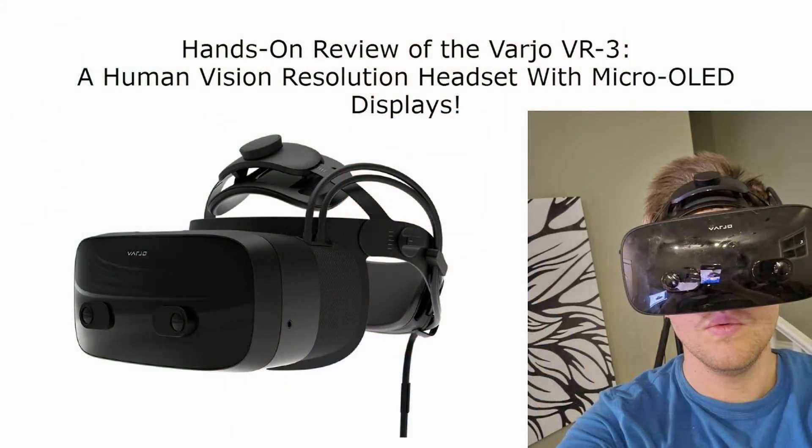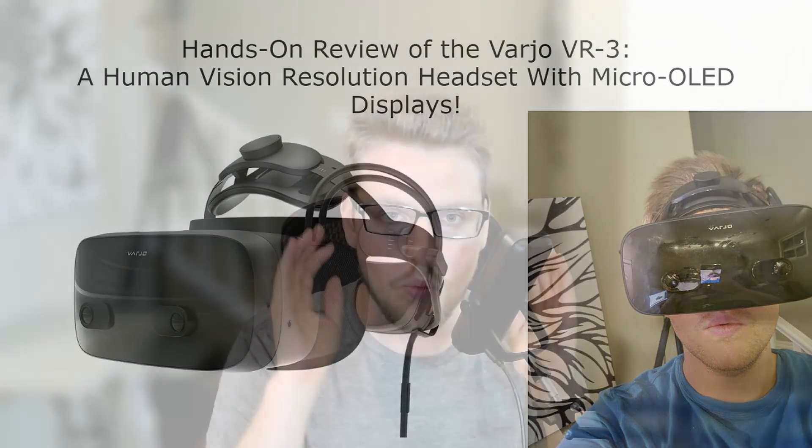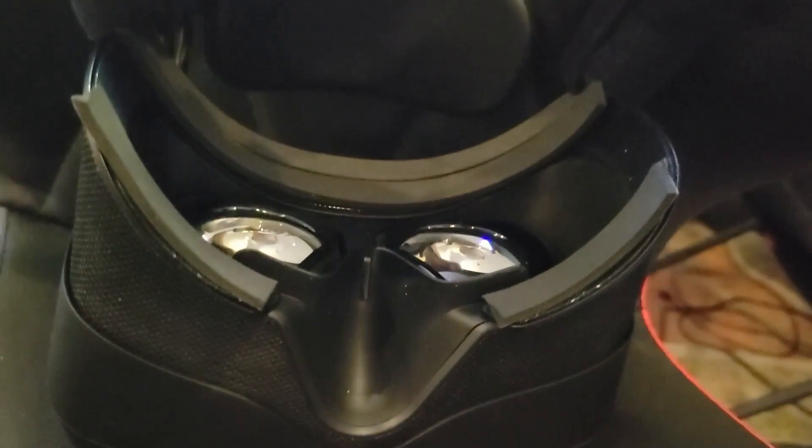Then came the Vario VR 3. When I first put this headset on it was like wow — the sharpest, clearest resolution — but suddenly the FOV is so much more noticeable. When I noticed this reduced FOV I tried putting much thinner foam on the headset, and that was a much better experience, closer to the Vive Pro 2. Even so, despite this amazing resolution, it still felt like I wasn't quite in that world yet.